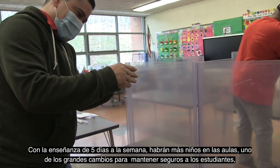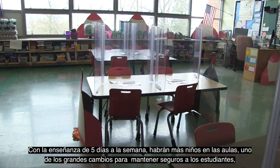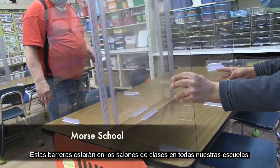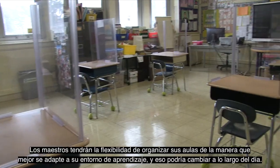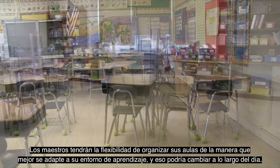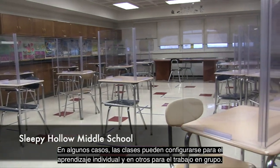One of the big changes that we're making to help keep students safe as we return five days per week and have more children in the classrooms is to install polycarbonate barriers wherever six feet of distancing cannot be maintained. These barriers will be in classrooms across all of our schools. Teachers will have the flexibility to arrange the classrooms in the way that best fits their learning environment, and that can be changed throughout the day. In some cases, the classes may be set up for individual learning and in others for group work.